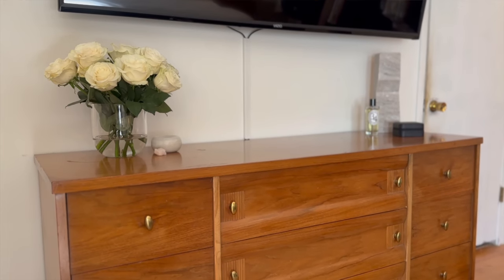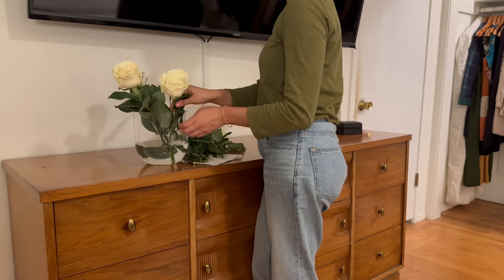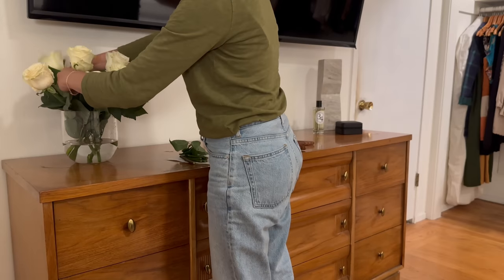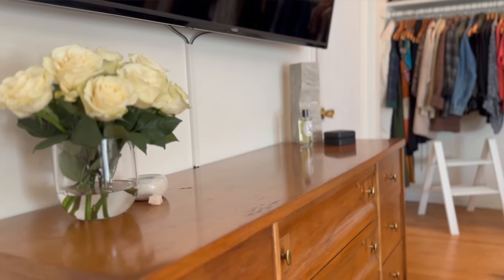Let me show you how I styled our dresser. I have some fresh roses in here to greet you all. If you watched the challenge video, you might remember this vase — there were two at the thrift store, and after the challenge video I ran back to get this one for myself.